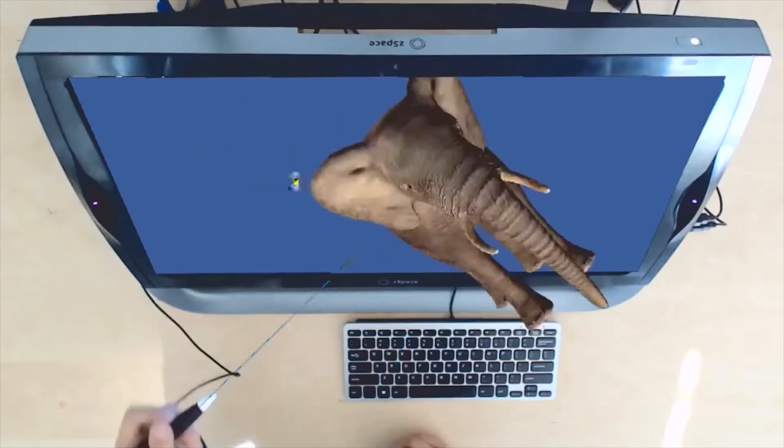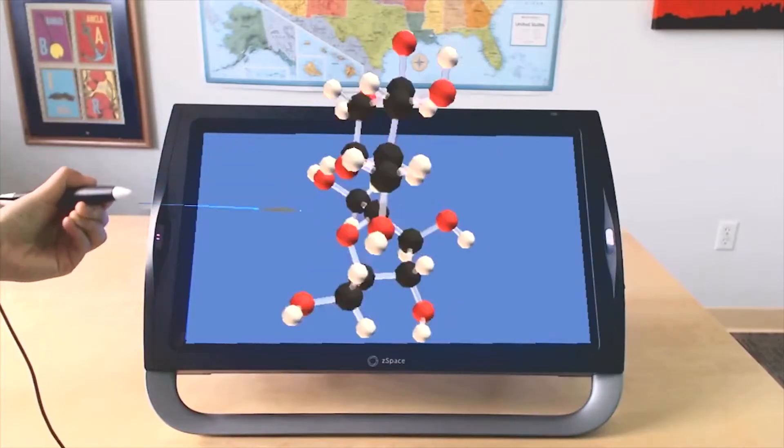ZSpace to me is like an awakening of a child's mind. ZSpace is a futuristic, interactive, awesome, remarkable, technology-based tool that can make learning more real and fun for our kids.